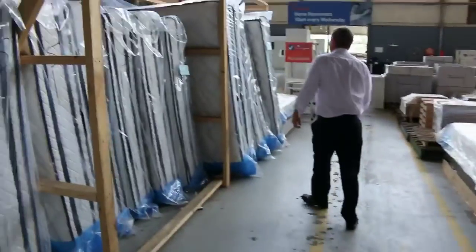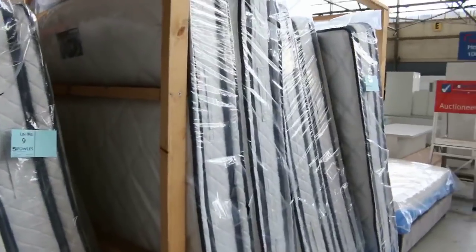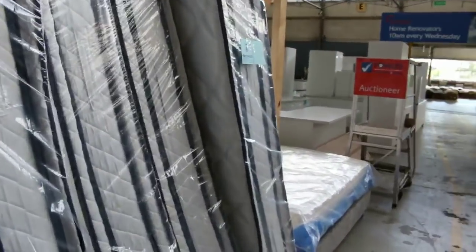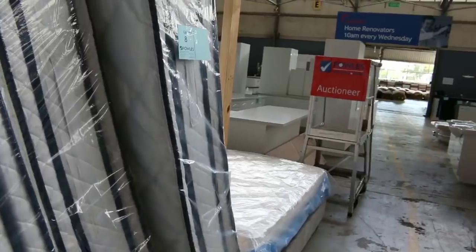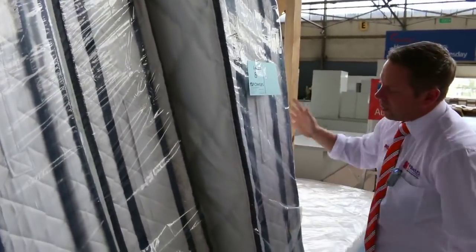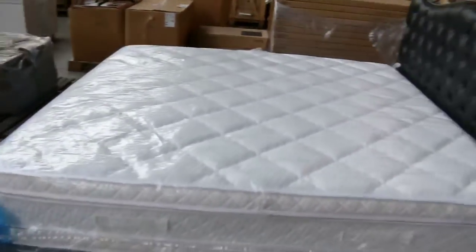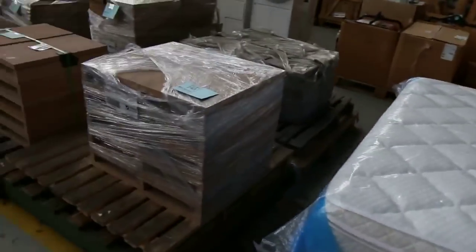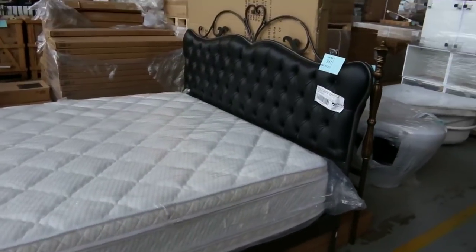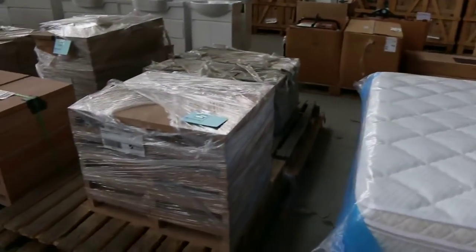Heaps of mattresses in tomorrow — queen, single, king single, and king size, ranging from about $230 through to about $450 depending on size. Beautiful double pillow top with latex pillow top on one side and memory foam pillow top on the other, with individual pocket springs — really nice buying. There are also a couple of bed frames going for about $140, including the black king size bed frames.